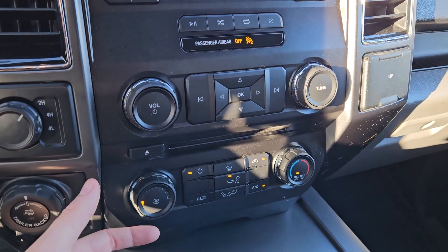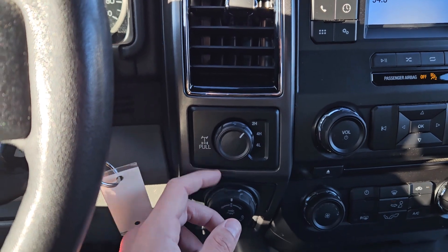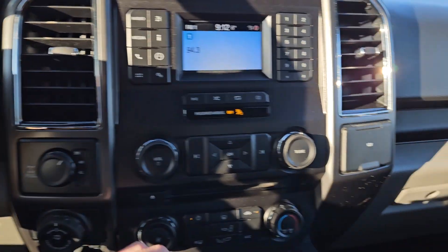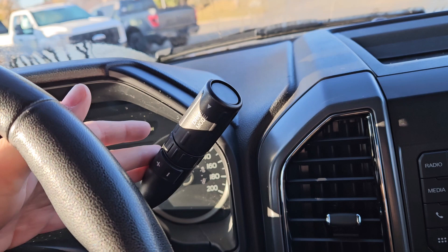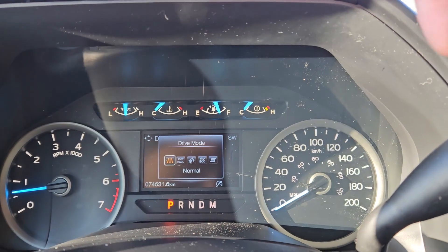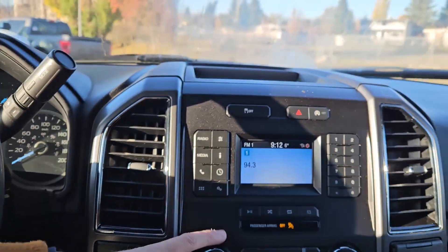Above that you have your traction control shut-off, hazards, and auto start-stop shut-off. Moving down you have your media controls and climate controls with AC. To the left you have your 4x4 controls with a locking rear differential, pro trailer backup controller, and trailer brake controller. On the right you have a 12-volt power outlet. Your column shifter has SelectShift so you can manually shift through your gears, along with a drive mode selector for normal, tow/haul, snow/wet, eco, and sport mode.